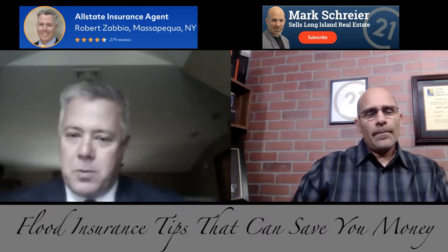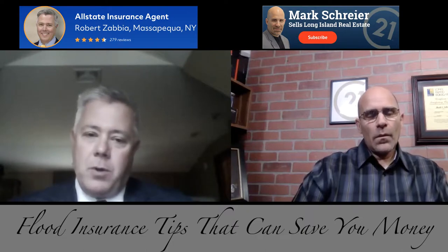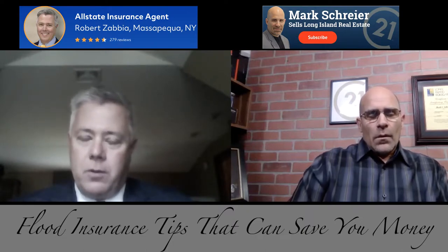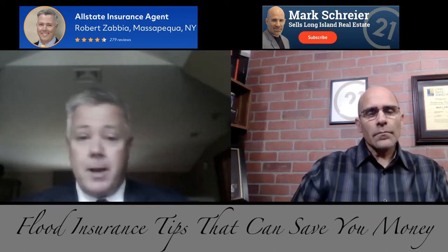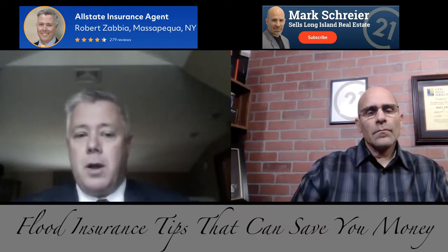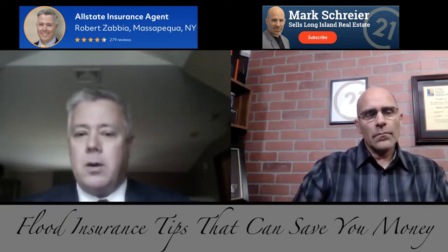The National Flood Insurance Program is run by FEMA — it's part of the FEMA program. It was put in place because all the private companies pulled out of flood insurance, so people couldn't sell homes near the water unless they had flood insurance. The government stepped in and created the NFIP through FEMA. Most communities participate; I don't know of any on Long Island that don't. A few were told they had to make changes — upgrading sewer systems, drainage — otherwise their participation would be pulled.